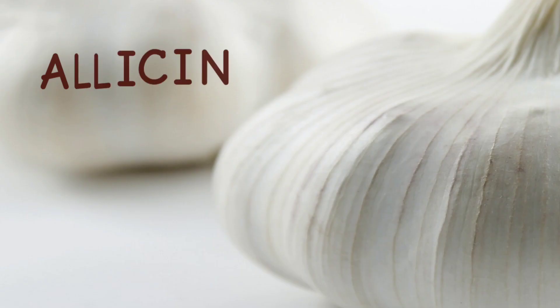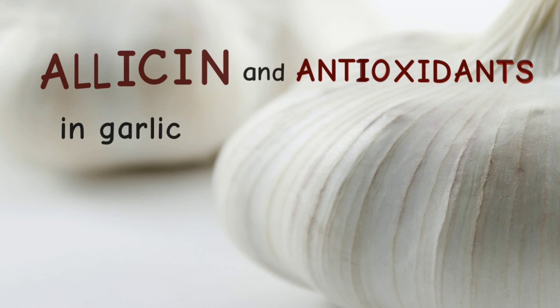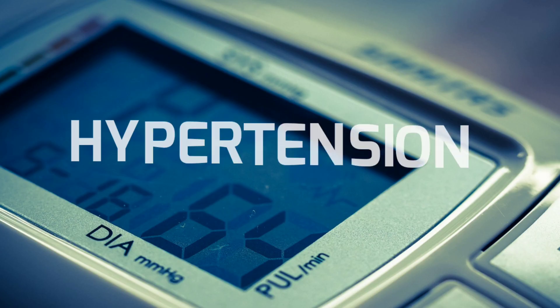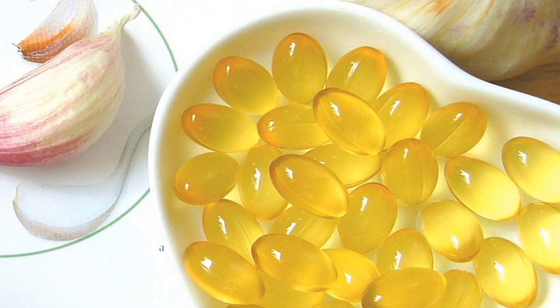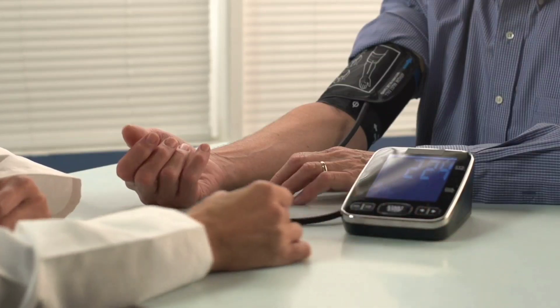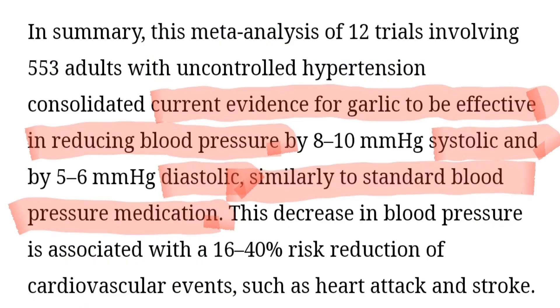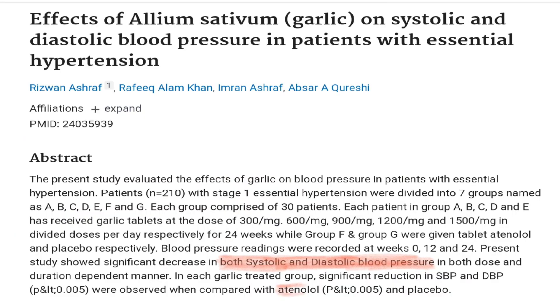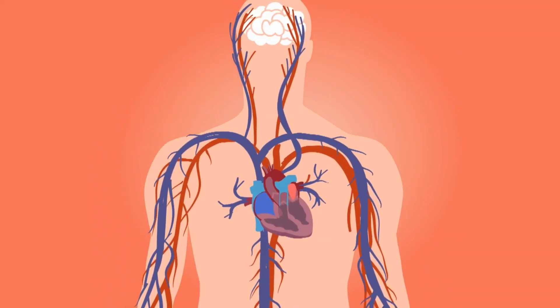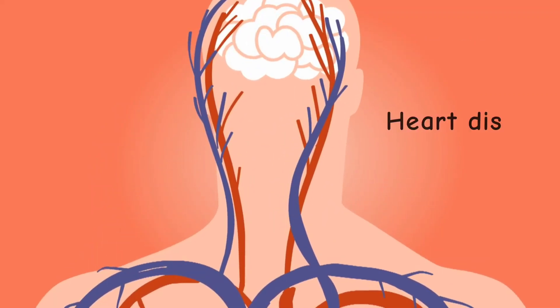Allicin and the powerful antioxidant properties of garlic are what make it a superfood and effective against many chronic diseases like hypertension. Many studies have found garlic supplements to have significant effects on lowering blood pressure in people with hypertension. In some studies, garlic was effective in reducing both systolic and diastolic pressure, similar to standard blood pressure medications like atenolol.